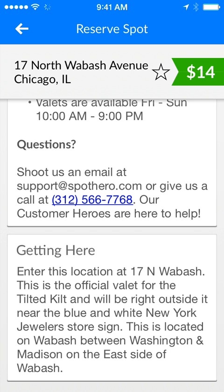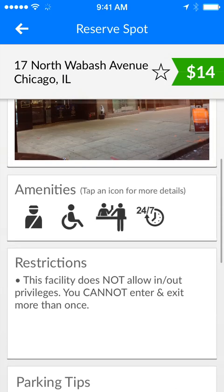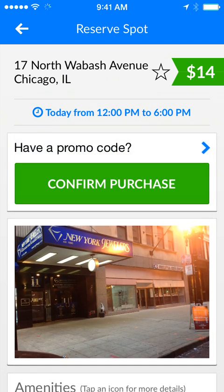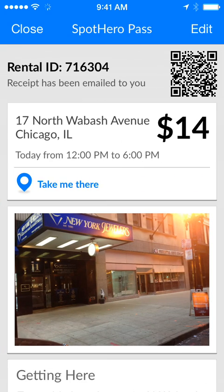Once I read through all of these pieces of information and I decide that this is truly the garage I want to reserve at, I can click reserve this spot, confirm my purchase, and then the app is going to load a parking pass.